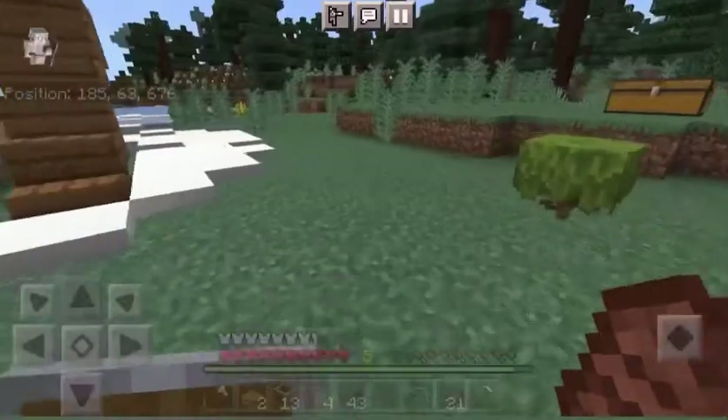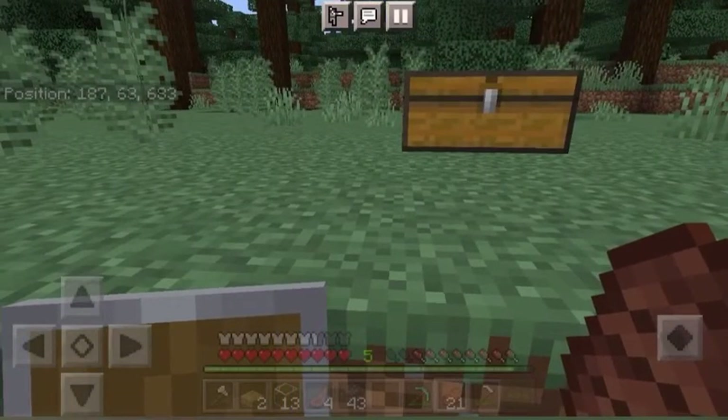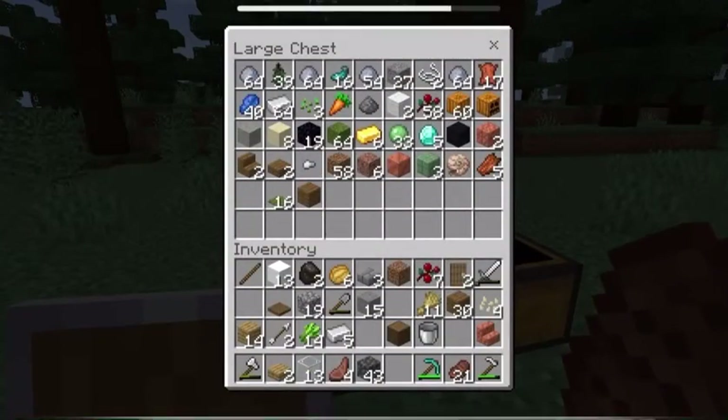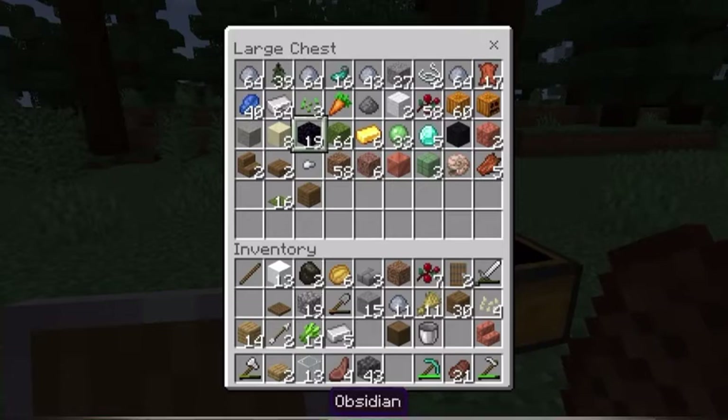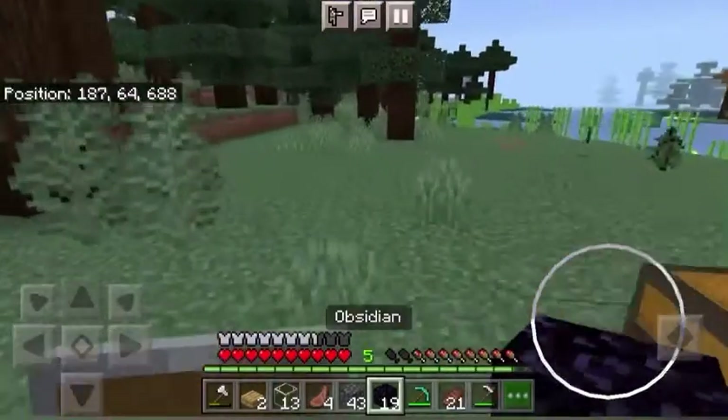I just realized I forgot to turn my sound on, so I'm just gonna fix that. I'm going to get some of this later because I'm going to make myself a flower pool. But I also got myself some obsidian because I went to find myself a lava pool and made a load of obsidian.